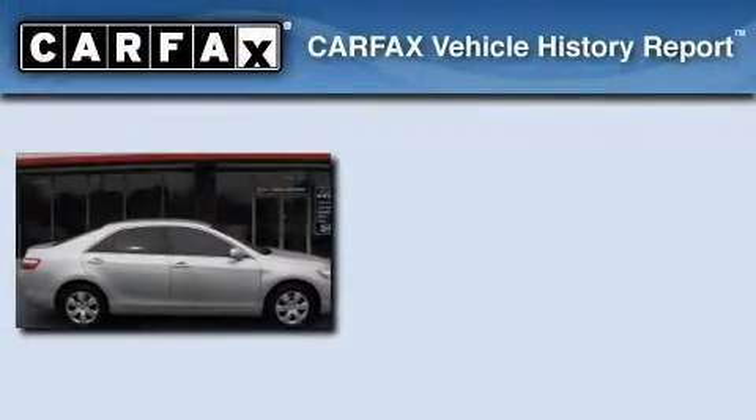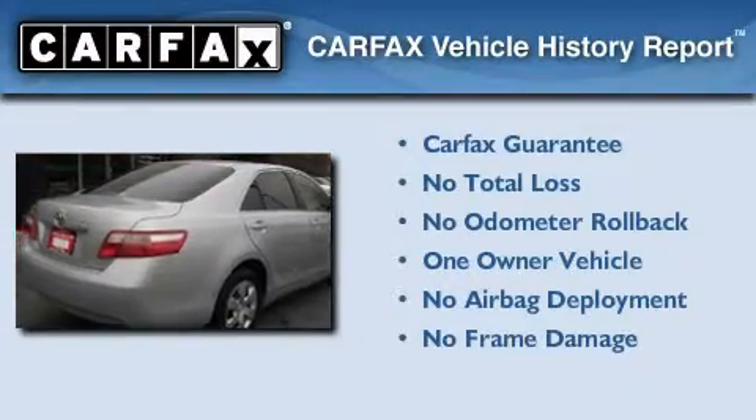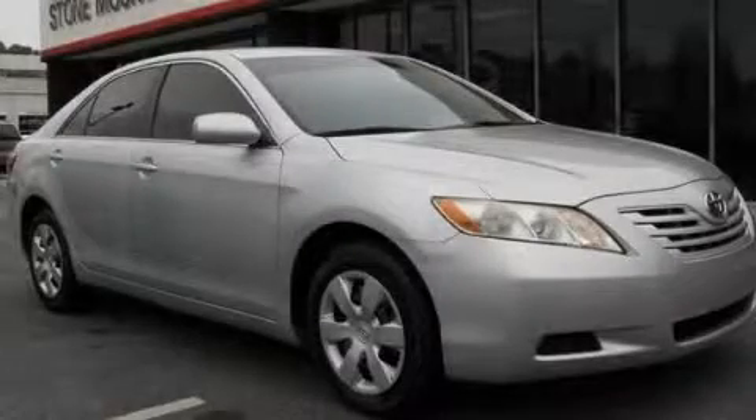This sedan has had only one owner, and it qualifies for the Carfax Buy-Back Guarantee. We invite you to contact us today to learn more about this vehicle.